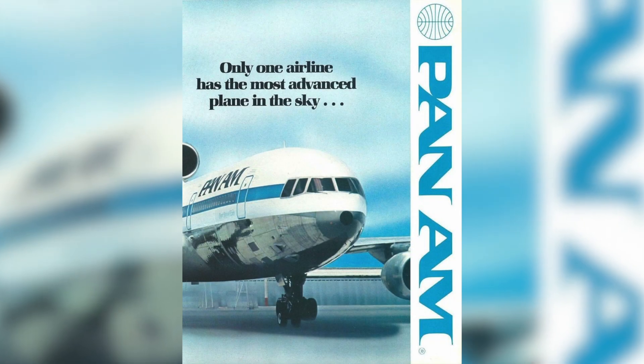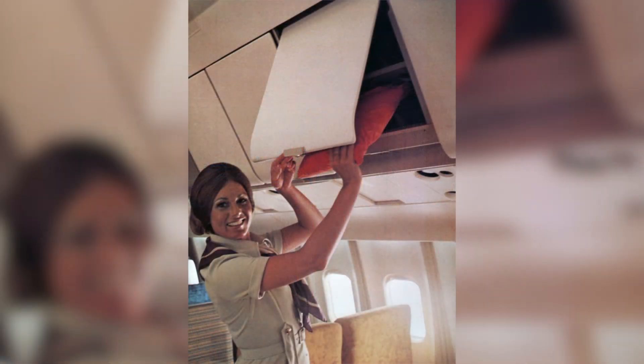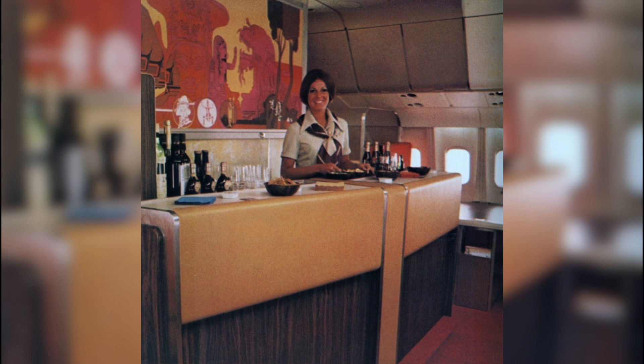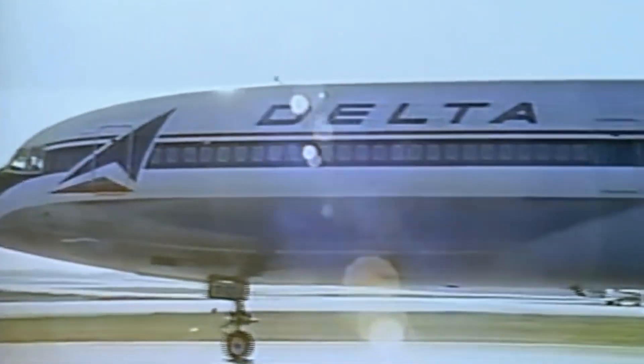This commitment to excellence helped Lockheed create a plane that almost too perfectly met the specifications requested by the airlines. After finalizing their design, Lockheed released a name for their new jet. In Lockheed fashion, the company decided to name their new jet after a constellation — this time, a new one: TriStar.